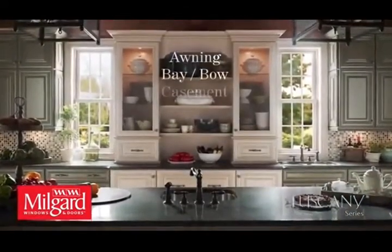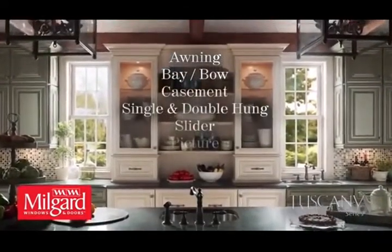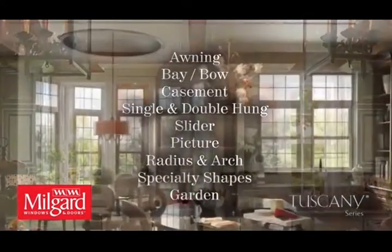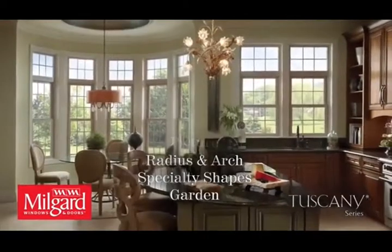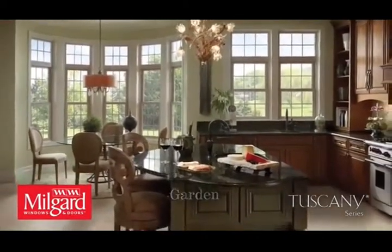Tuscany Series vinyl windows come in every operating style for every application. Plus, they are custom made to your home's exact specifications for a perfect fit at no extra cost or lead time.